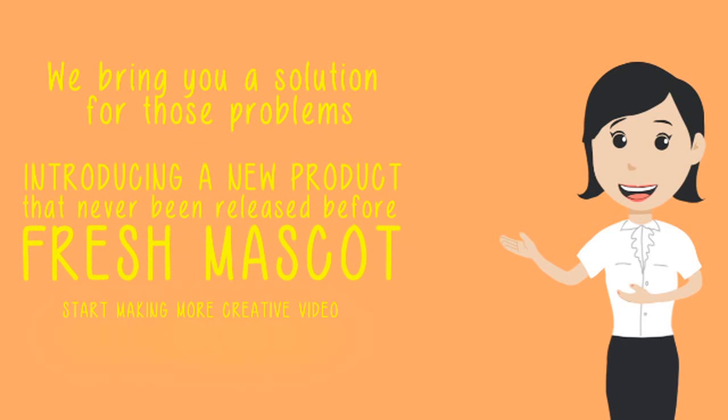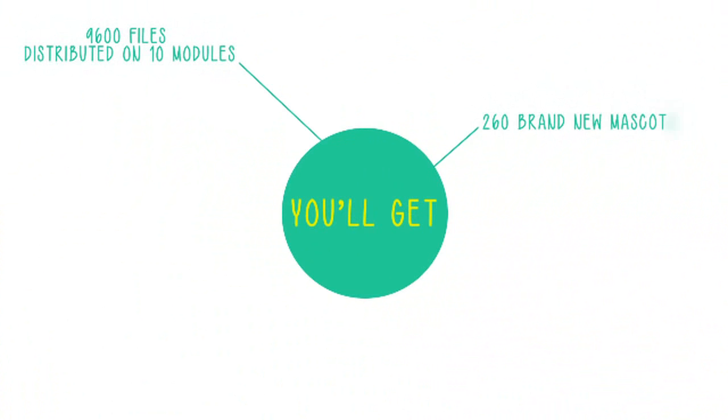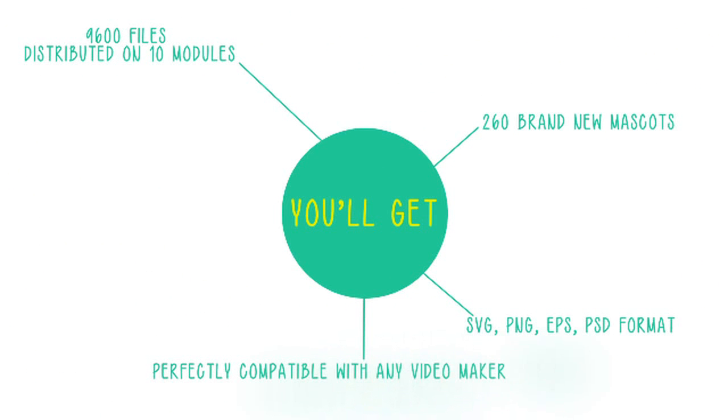Start making more creative videos with 240 plus brand new mascots. You'll get 9,600 files distributed on 10 modules, 260 brand new mascots, in SVG, PNG, EPS, and PSD format.